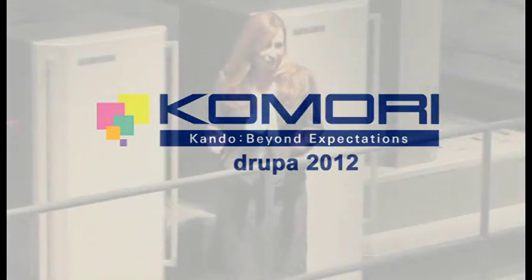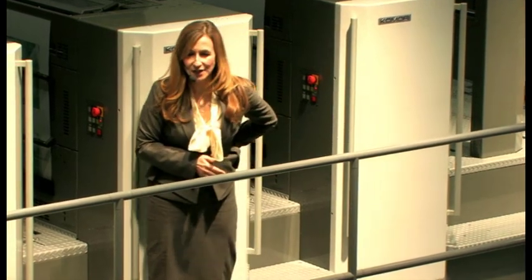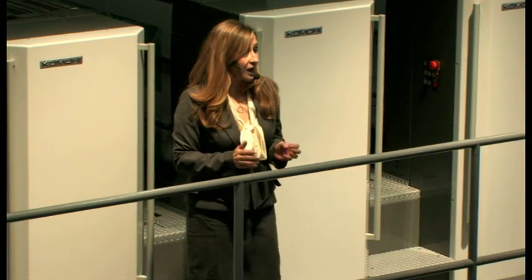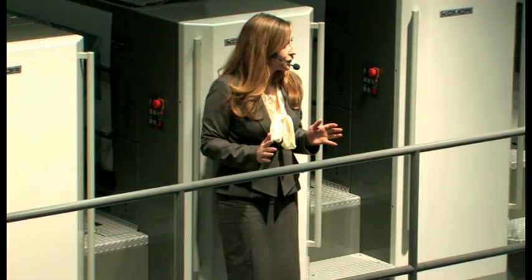Thank you very much for taking the time to come to the Komori stand here at Drupa 2012 today. We want to show you true offset on demand — the ultimate evolution of offset printing that will open a path to your future.